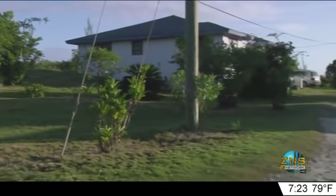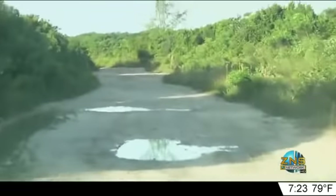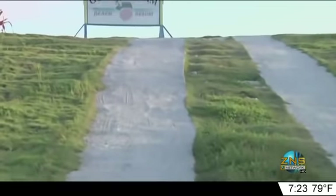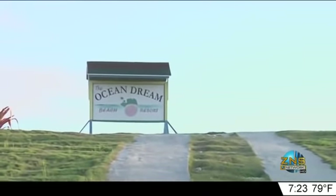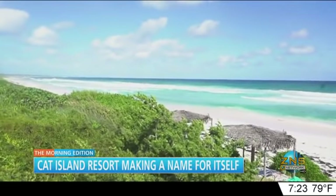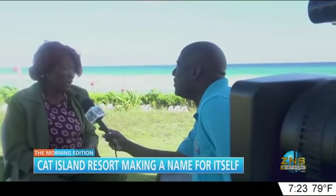Welcome back — this is the Morning Edition. Cat Island is one of those islands in the Bahamas with so many beautiful sights. Our Charles Fisher was previously there and tells you about the resorts and the name it's making for itself. Located off the main road, it's a trek of 1.5 miles of rugged terrain — but don't let that fool you. Once you reach the final destination, the view is breathtaking: Ocean Dream Resort, all started by former educator Olga Clark.